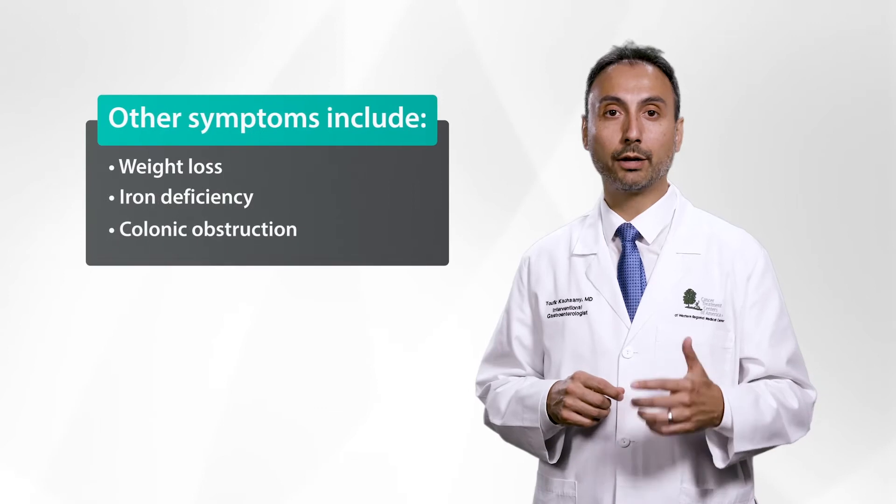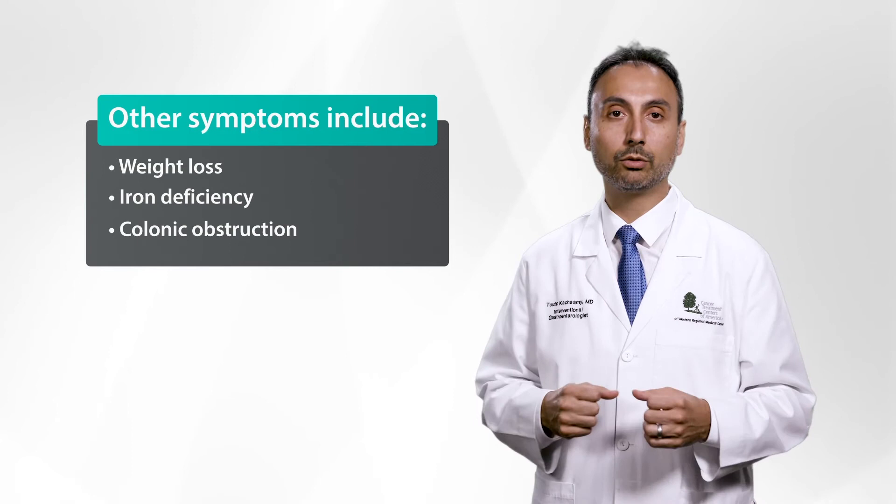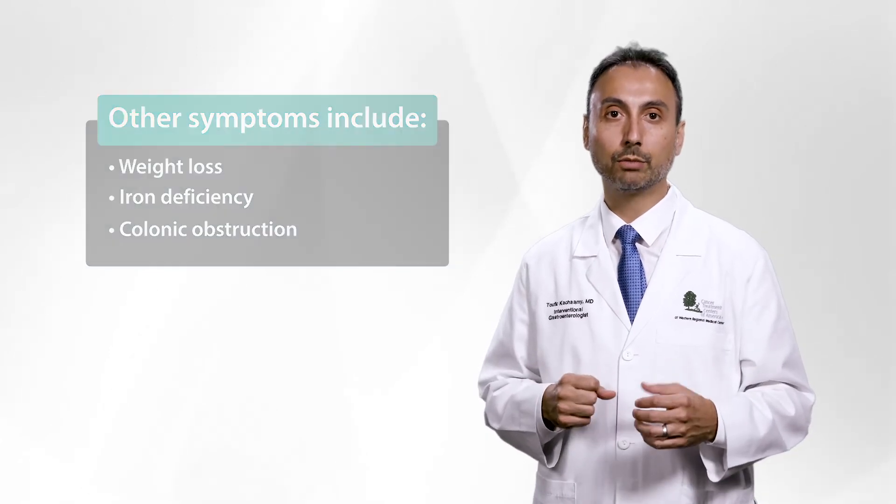Weight loss, iron deficiency, and sometimes colonic obstruction, which presents with bloating and inability to have a bowel movement or pass gas, can be serious symptoms.